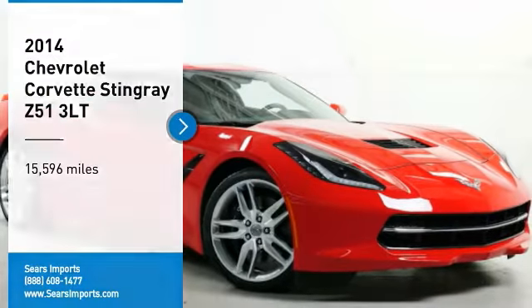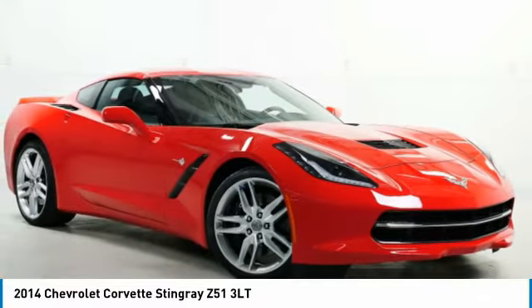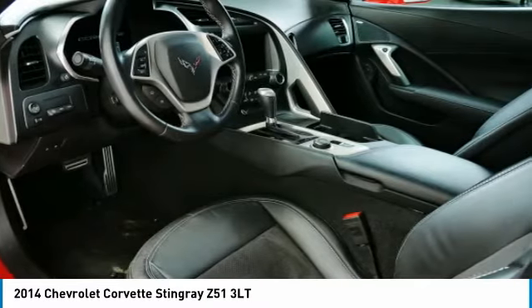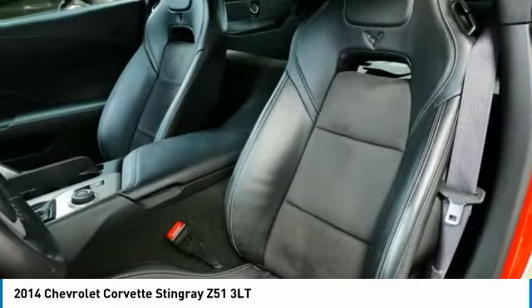Stop by and take a look at the 2014 Corvette. The Chevy Corvette is America's best-known nameplate. If you are looking for sharp and fast, the Vette is for you.